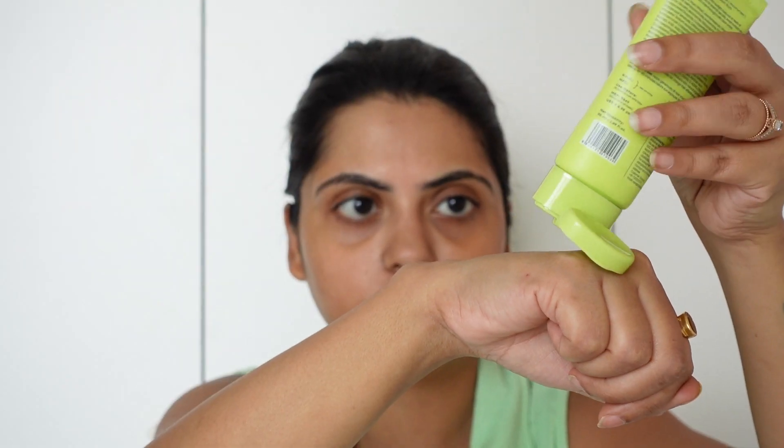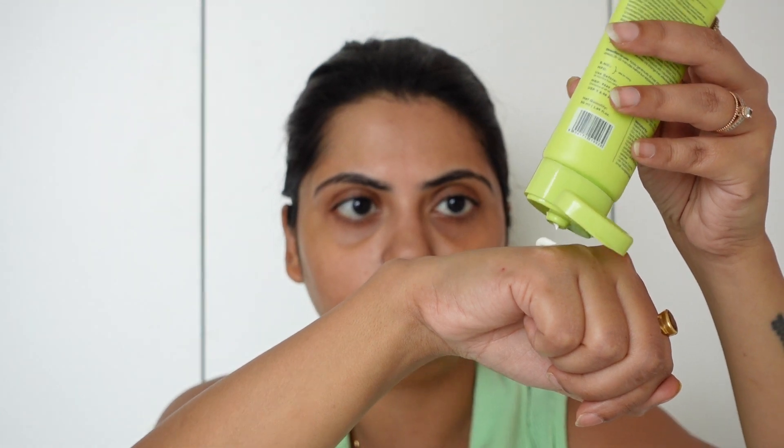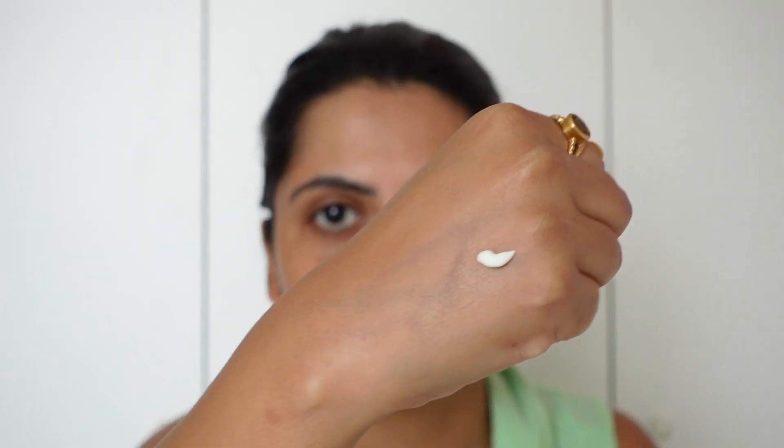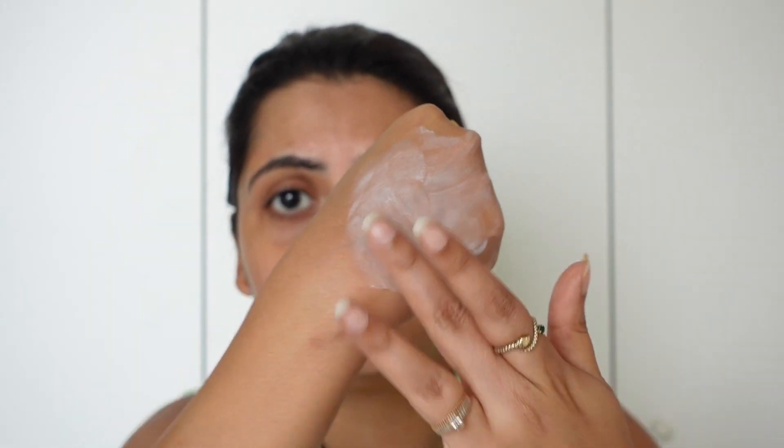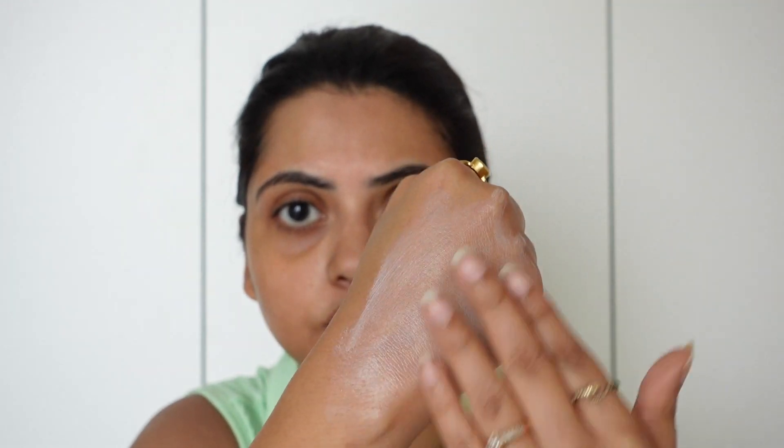Let's take out the product on my hand and check the consistency. Taking a small amount — it's white in color and the texture is quite runny, not very thick like a lot of sunscreens. It's easy to blend; you can see how seamlessly it's blending on my hand. I don't think it will leave any white cast. It does have a very slight, almost balmy fragrance — very subtle.